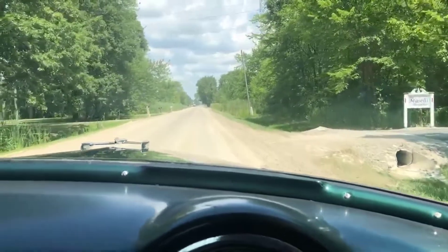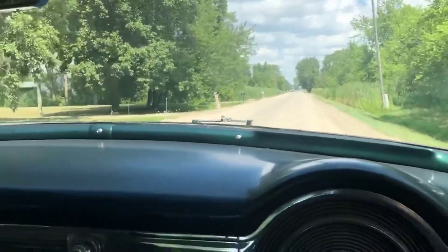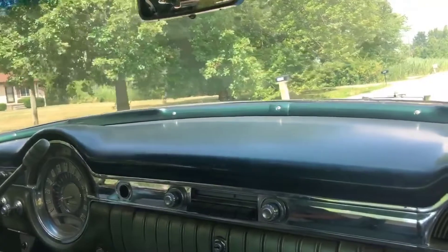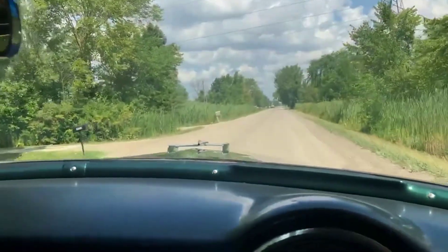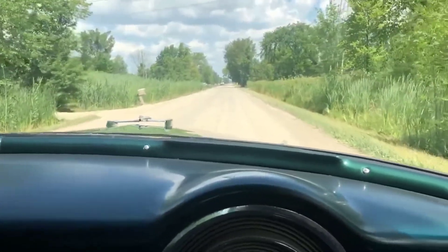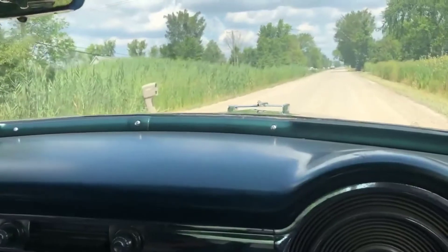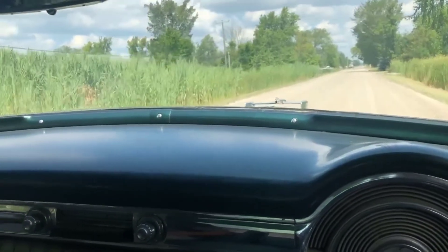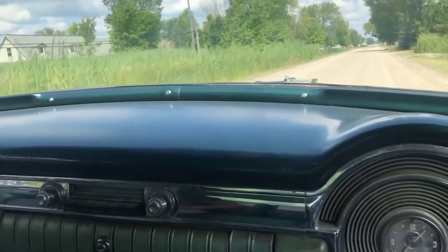I'm taking it easy down through here — I don't want to be throwing gravel up underneath the car. We call this 'Driving Mr. Caporruccio' on the video tour, not Miss Daisy. This will definitely be a great movie car — all period correct, nice looking.